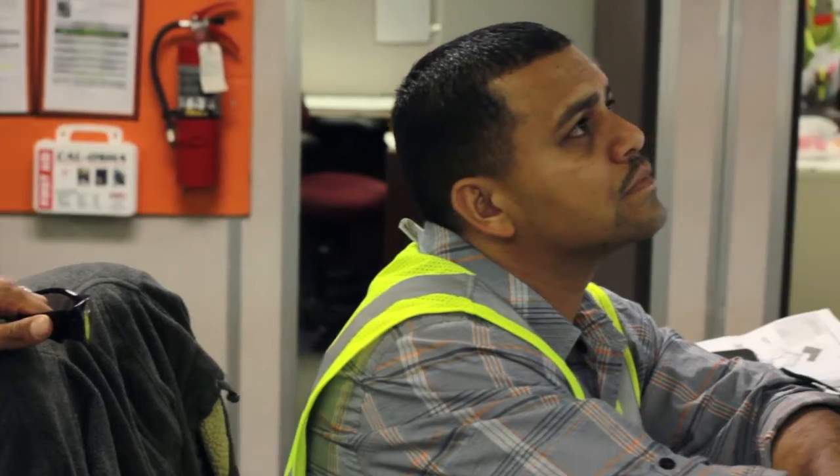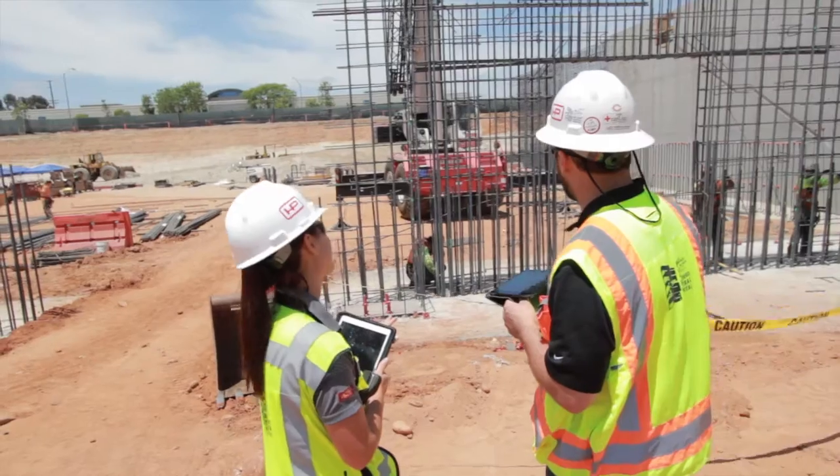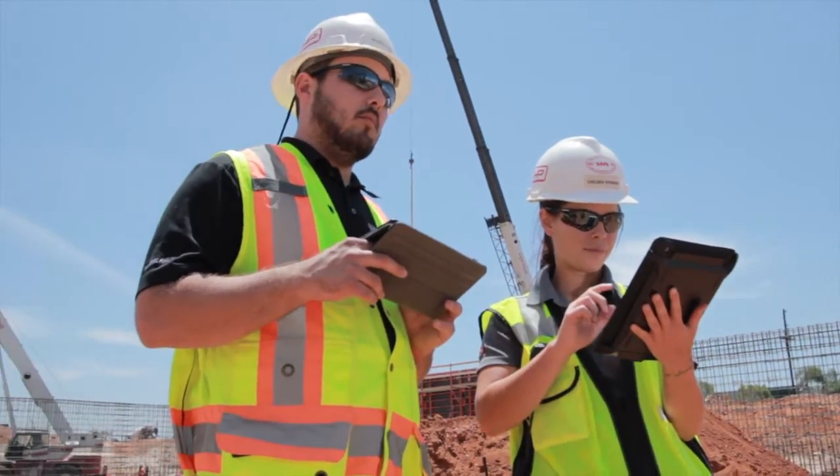The relationships we're building with our clients, with our subcontract community, with our designers and engineers — when you come together and you're working towards a common goal and you have a good working relationship, that doesn't come out of just putting a couple people together and seeing what happens. It's the relationship, it's the people that really tie that and create these successful projects for us.